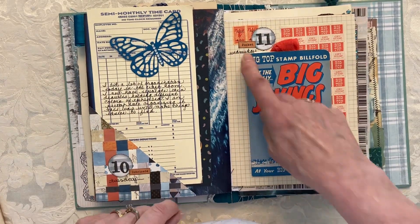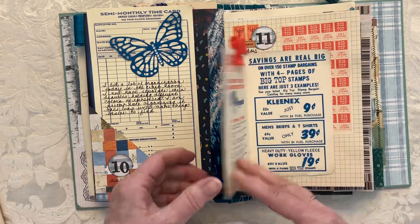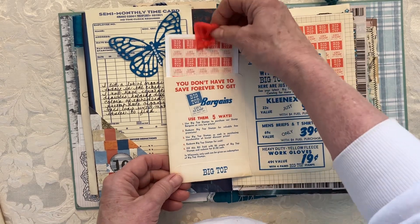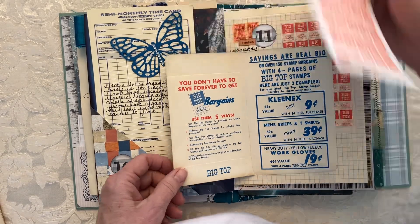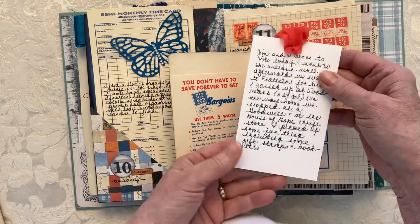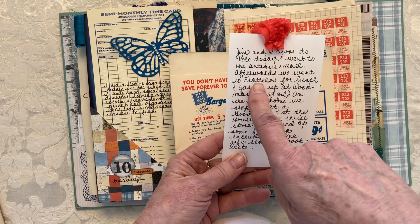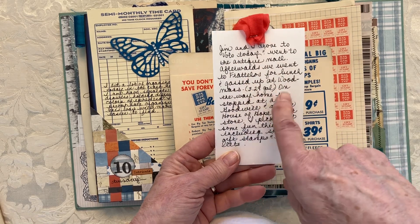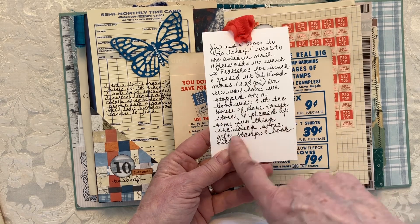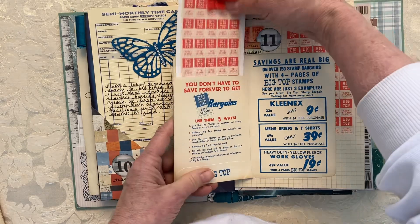The next day's prompt was 'pocket' — we'd been to an antique mall and I found these stamps. They came in a little booklet which happened to have a pocket in it. So I just wrote about the things we did that day: went out for lunch, got cheap gas, went to a Goodwill and a thrift store.